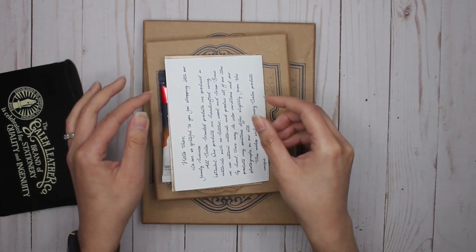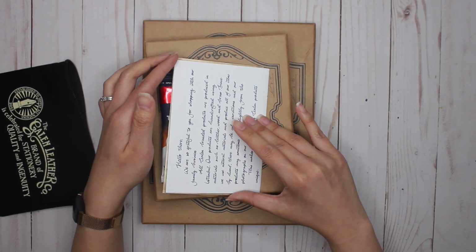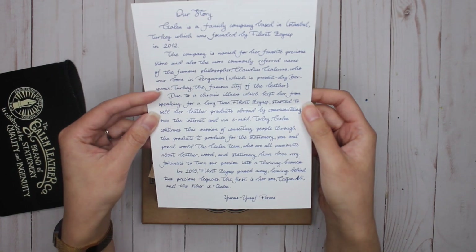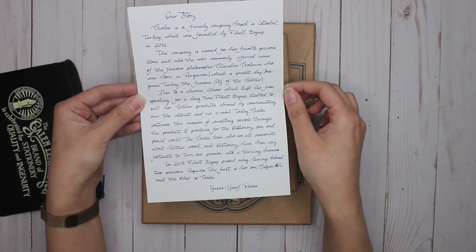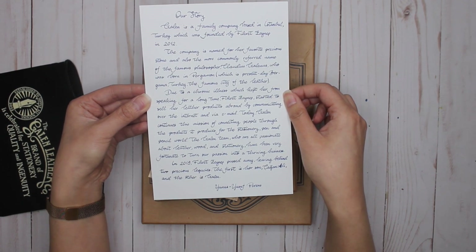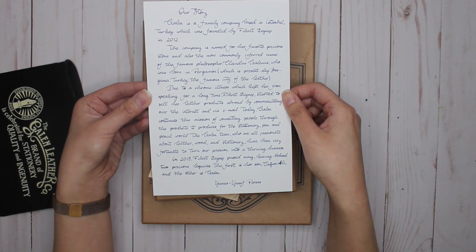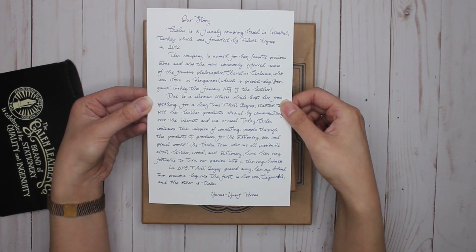It's such a wonderful story for how this company came about — a bit of a sad story, but it feels like one of those come-out-of-the-ashes type of companies. In this package you get a note from the Galen team that talks about how each and every Galen product is unique, and this handwritten-style printed letter talking about the founder of the company — how she founded this company because of a chronic illness that kept her from speaking, so she started working with leather products. Over time the company grew, and unfortunately the owner passed away in 2019, but the legacy lives on through her son and her brother, who continue with the business. So that's just a lovely story.